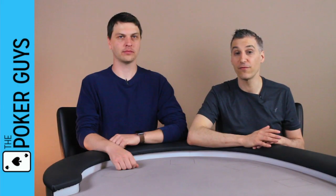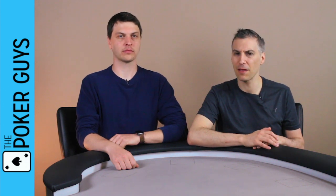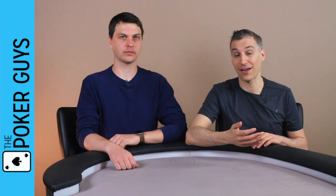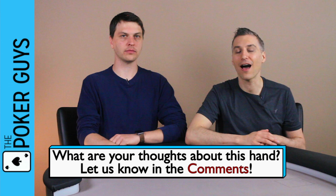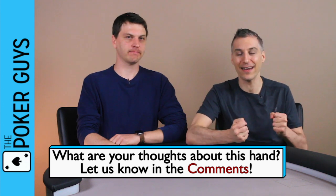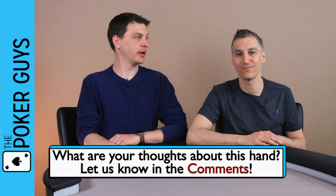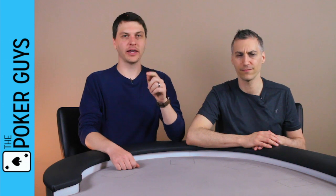Some stuff on this hand we really understand — the river play. Some stuff we don't understand as much: the preflop play by Manning Loeser, and the flop and turn play by Ryan Reese we don't entirely get. Maybe you disagree with us on the river, or maybe you like what these guys did earlier. Let us know in the comments, especially about Loeser's preflop play and why Ryan doesn't shove the flop or turn. We just don't get it, although we have some guesses. We do really like the river call — like it a lot.